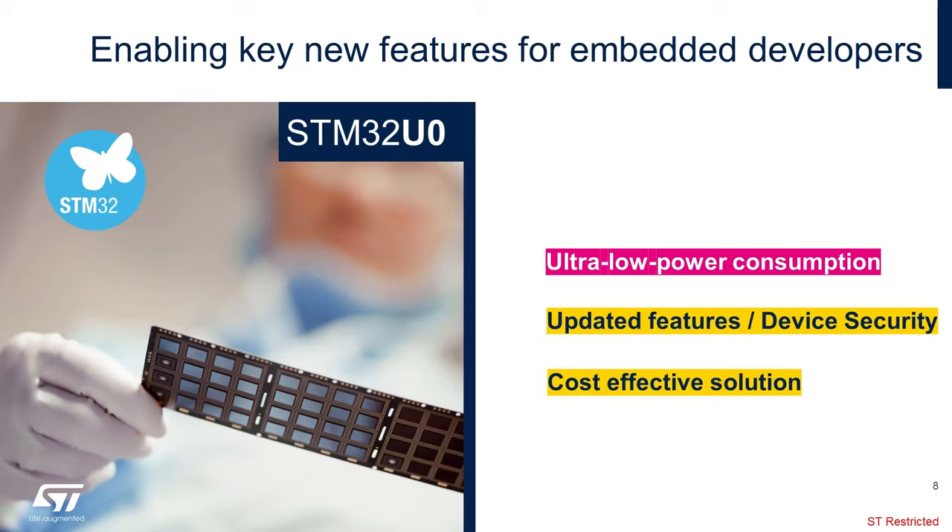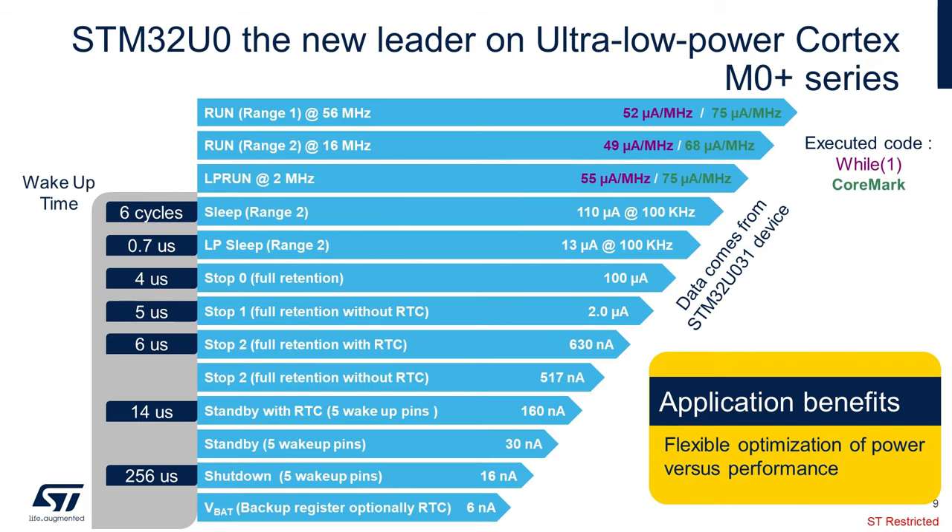Let's start with the ultra-low power consumption. This chart outlines the multiple power modes, both active and low power, that the STM32 U0 is able to achieve. I would highlight the top with the STM32 U0 in full active mode, supporting up to 56 MHz. I'm also going to highlight STOP2, which is ST's nomenclature for core shutoff but full SRAM retained. Even with STOP2 with RTC, we are still achieving a sub-microamp level with an extremely fast wake-up time of 6 microseconds. Finally, I want to highlight the VBAT mode that allows for RTC to continue to tick away with a power number of an astonishing 6 nanoamps.